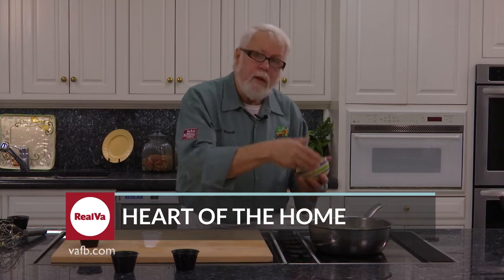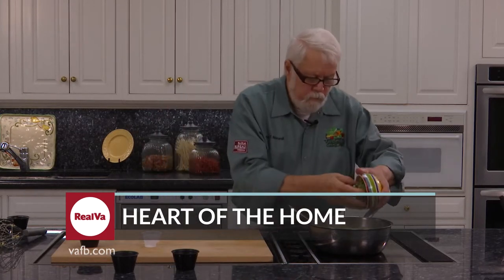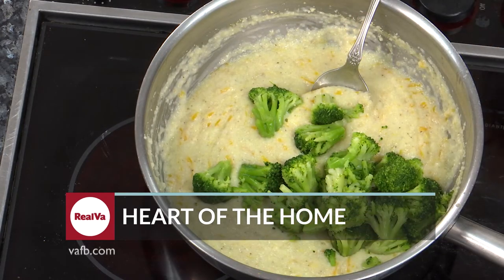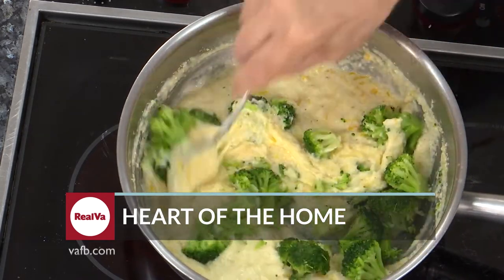Grits are a southern staple this time of year. Chef John Maxwell shows us how to add some fall vegetables to create a delicious dish next in the Heart of the Home.